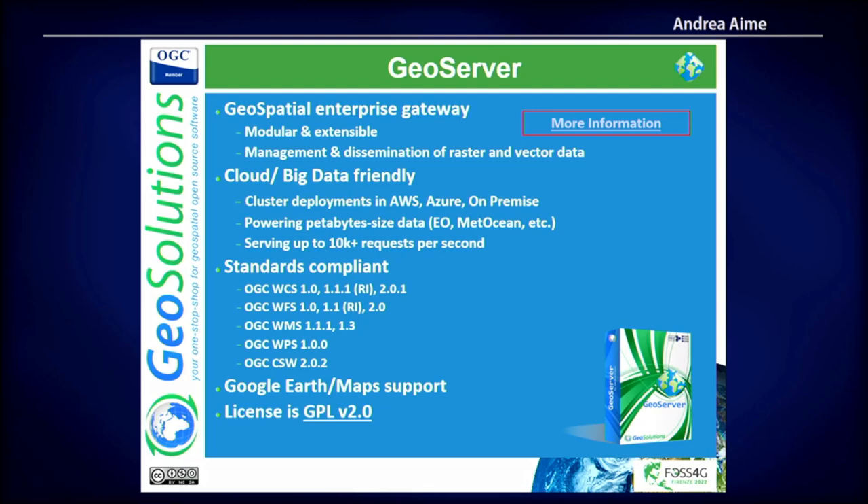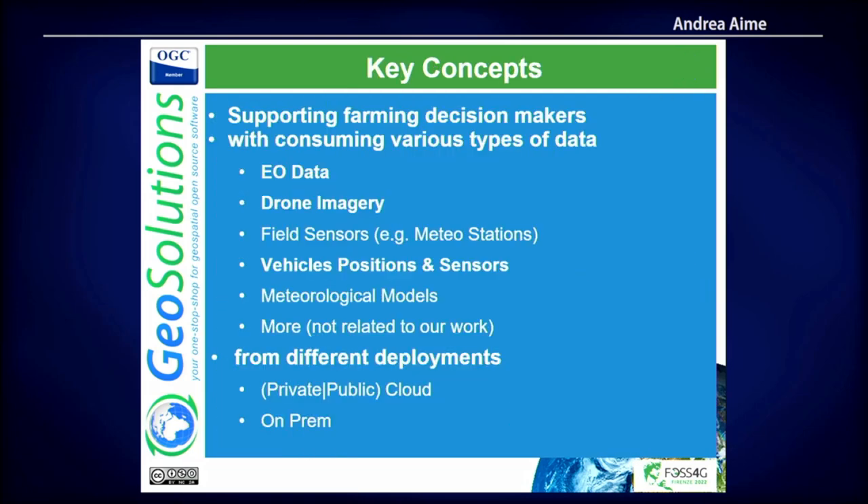You might already know what GeoServer is, so I'll skip that. To set the context and key concepts: at GeoSolutions we develop a number of open source products, and one of the most important is GeoServer. Other companies and contributors work on it, but it's a very important piece of work and business for us.